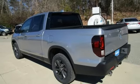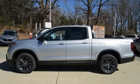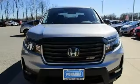Remote engine start, dual zone climate control, aluminum wheels, electronic shift on the fly, and LED low beam headlights. Honda's created some of the most admired vehicles on the planet.